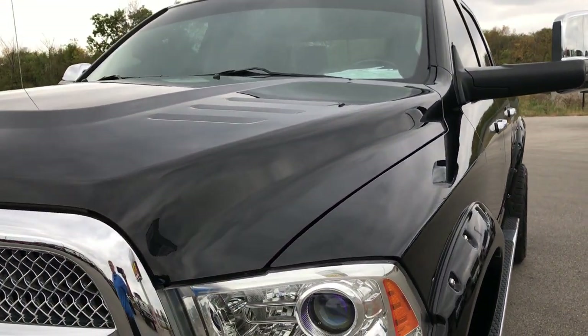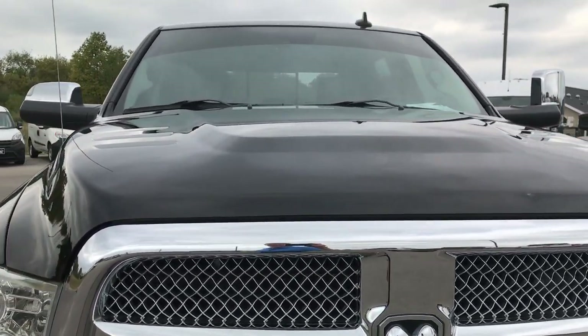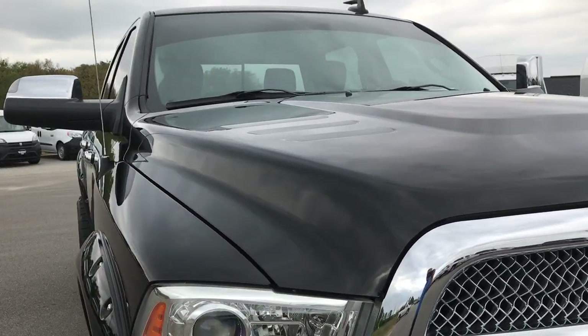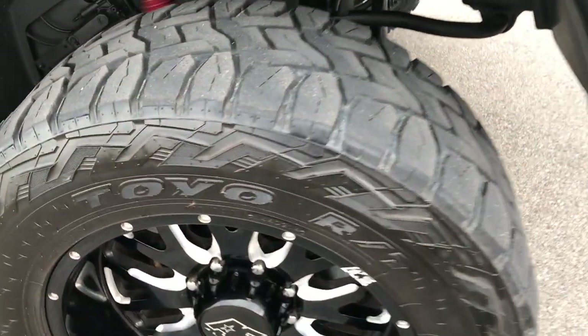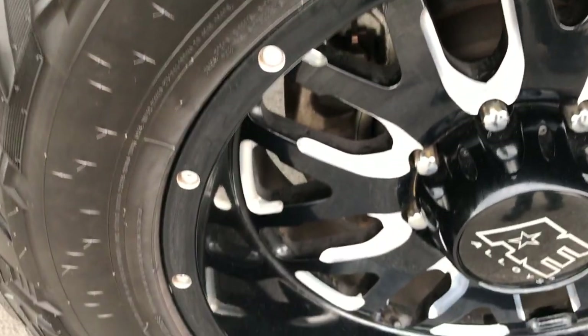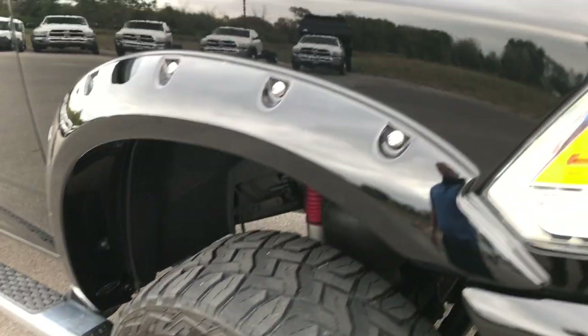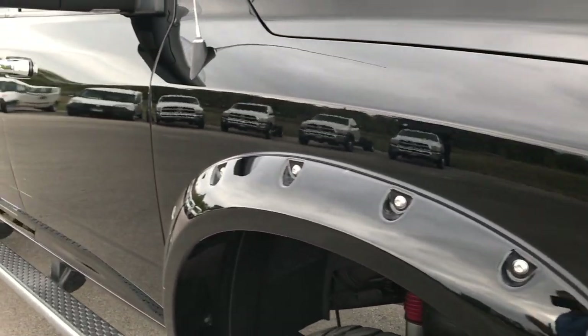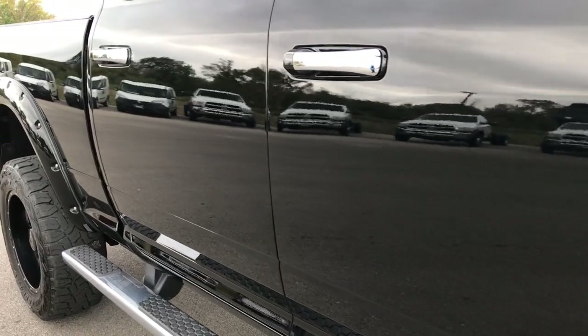We take all of our videos in 1080p, so if you have HD capabilities on your computer, tablet, or smartphone device, turn them on now so you can see just how clean this truck is. The passenger side rim is absolutely perfect — no scuffs or scrapes. As you go down this side of the truck, notice just how clean this body is and how reflective and glass-like this paint is.